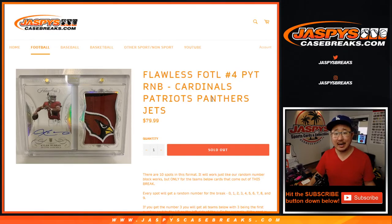Hi everyone, Joe for JaspiesCaseBreaks.com coming at you with a quick little random number block randomizer for the Cardinals, Patriots, Panthers, and Jets for first off the line football picker team number four, which is sold out and in a separate video.